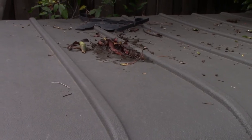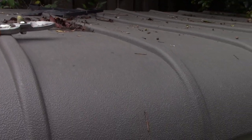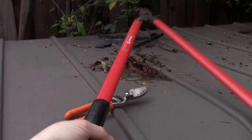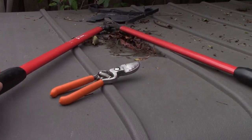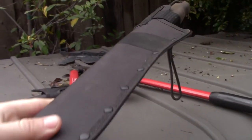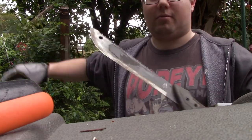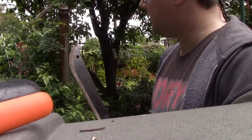Here are my weapons of choice. We have the traditional small clippers. Up next we've got a larger pair of clippers with handles. We have a small version of Gimli's axe right there. And last but not least we have a smaller version of Jason's machete. I think we're going to start things off with the machete.